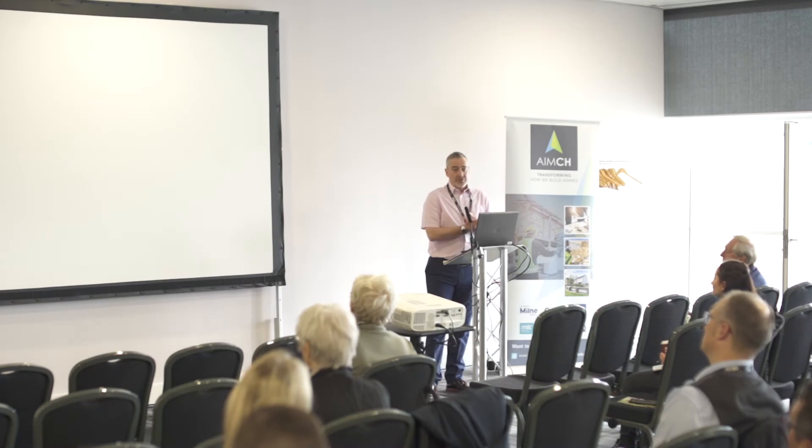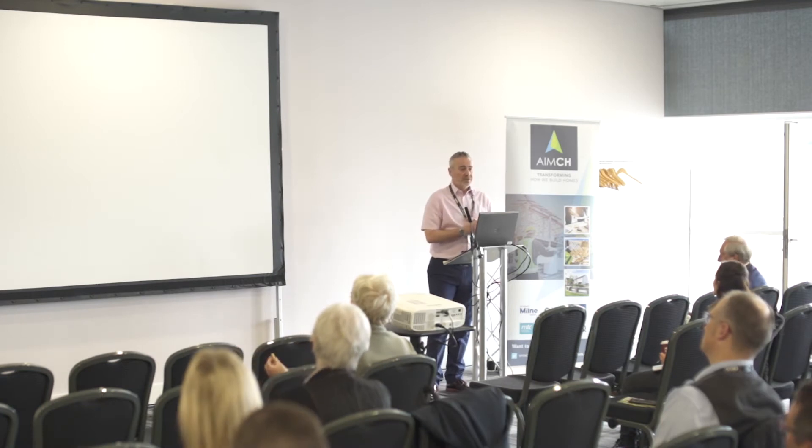AIMCH stands for Advanced Industrialized Methods for the Construction of Homes — every good R&D project has a little acronym. The key partners are four industry partners: Barratt Developments, the UK's largest private developer; L&Q, one of the UK's largest registered social landlords; Foster Roofing, an SME and subcontractor trade specialist; and Stewart Milne Group, also a house builder and one of the UK's largest MMC providers, now owned by Donaldson Group. Our two research partners are the Manufacturing Technology Centre, specialising in manufacturing skills as part of the Construction Innovation Hub, and Construction Scotland Innovation Centre, who provided academic and dissemination support for the project.